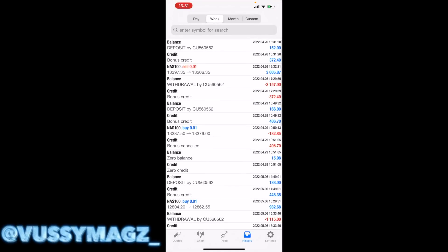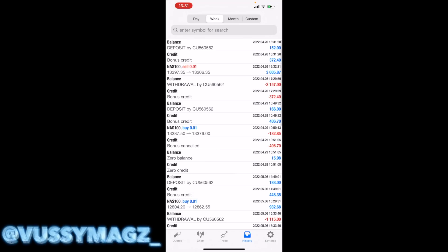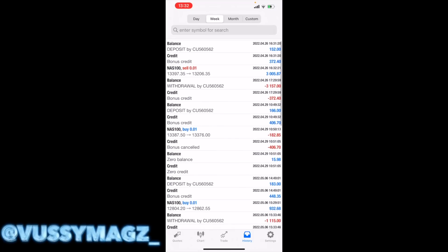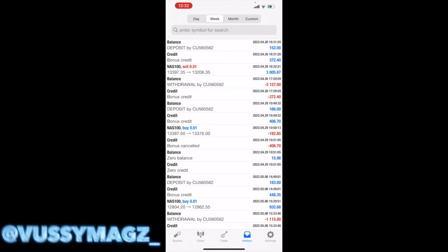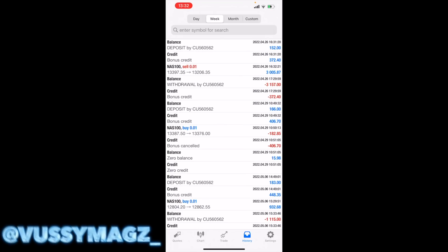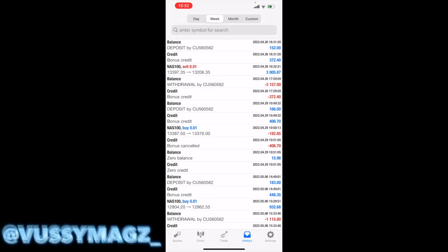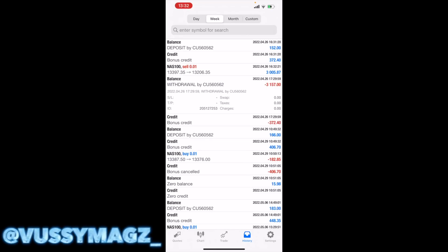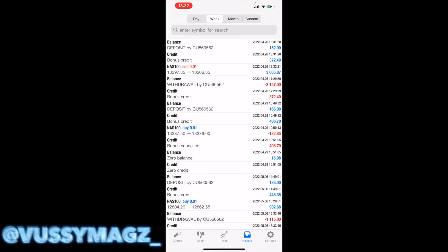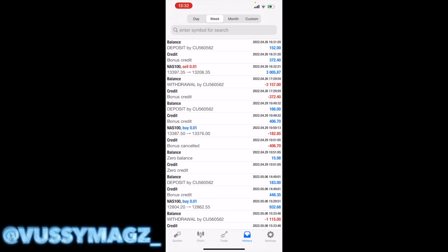So here in MetaTrader, this is a real account — Trade 245, as you can see. We're looking at the past week of data. My initial deposit was 152 South African rands only. The profit made on that was 3,000 rands. So the 3,000 rands plus the 150 — that's the 3,001 withdrawal. Then I funded again with 160 from the profit. I basically just withdrew the profit and then funded again.